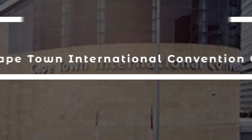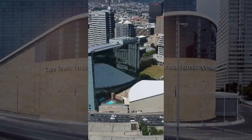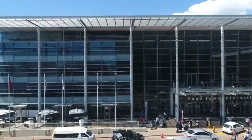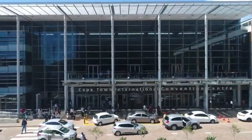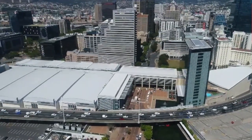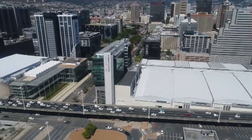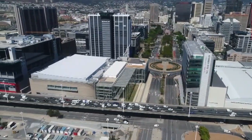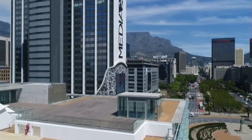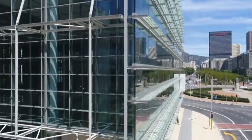8. The Cape Town International Convention Center expansion is a major infrastructure initiative that has significantly increased South Africa's capacity to host large-scale international events. The project, completed in 2017, involved the expansion of the existing convention center to double its size, as well as the construction of a new hotel and a parking garage. The CTICC expansion has helped to position Cape Town as a premier destination for conferences, exhibitions, and events, boosting tourism and investment in the region, and has also created employment opportunities and supported growth of small and medium-sized enterprises.